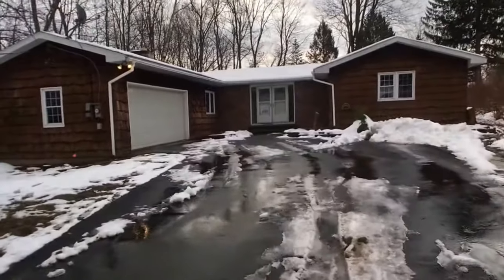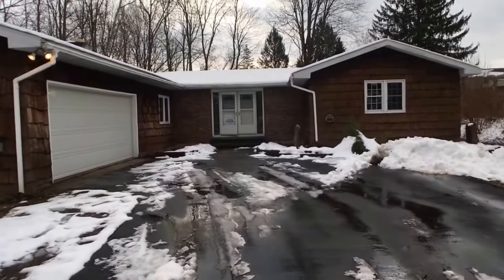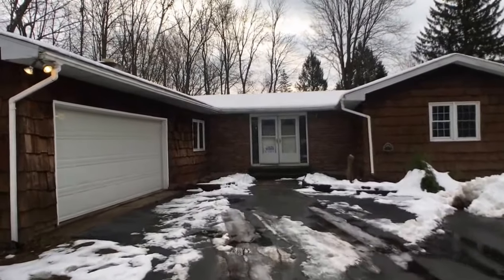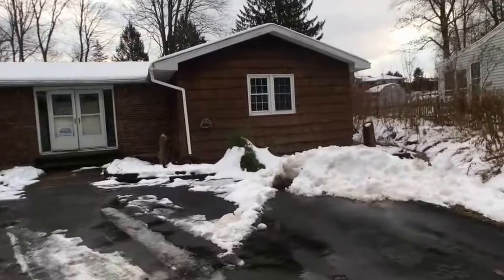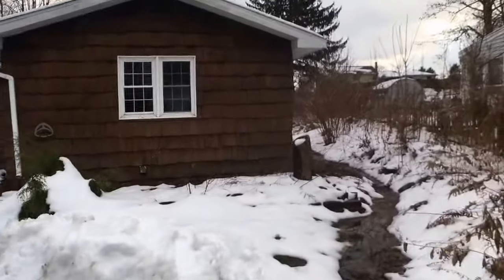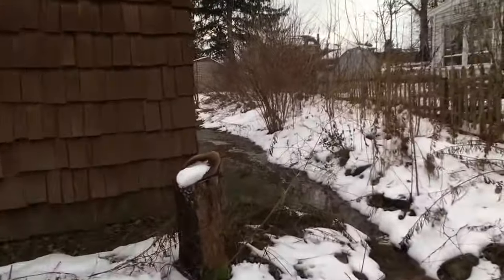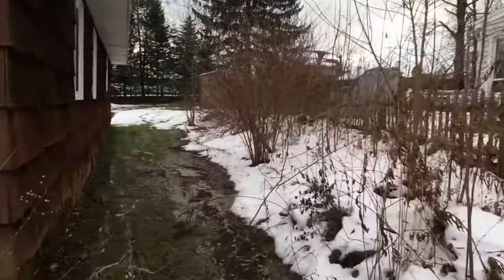So what we got here is three bedroom, two and a half bath ranch and 1,700 square feet. And it's got a two-car garage. Are we going to go around the back? Thankfully, I got my feet protectors because it is a little bit wet here.